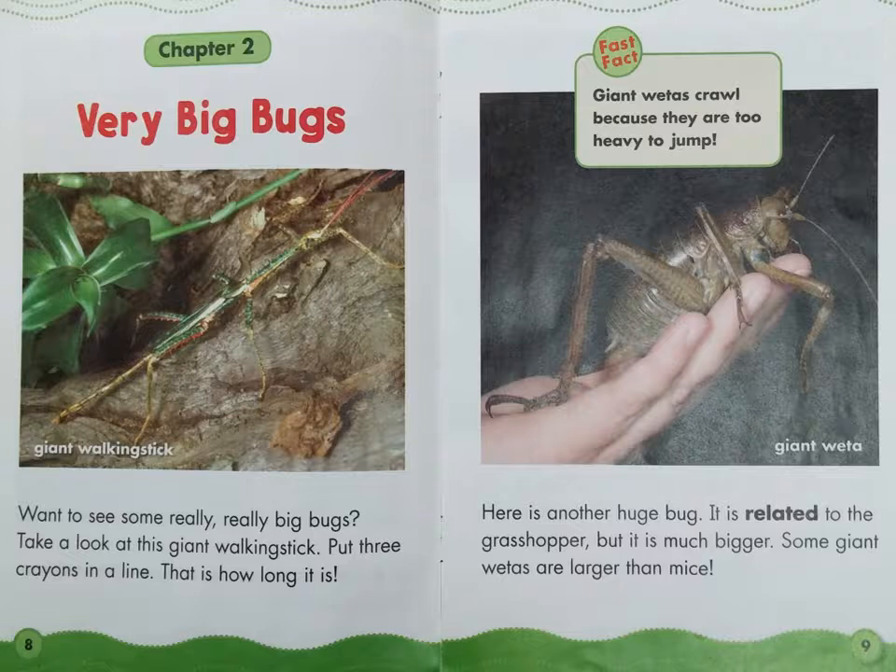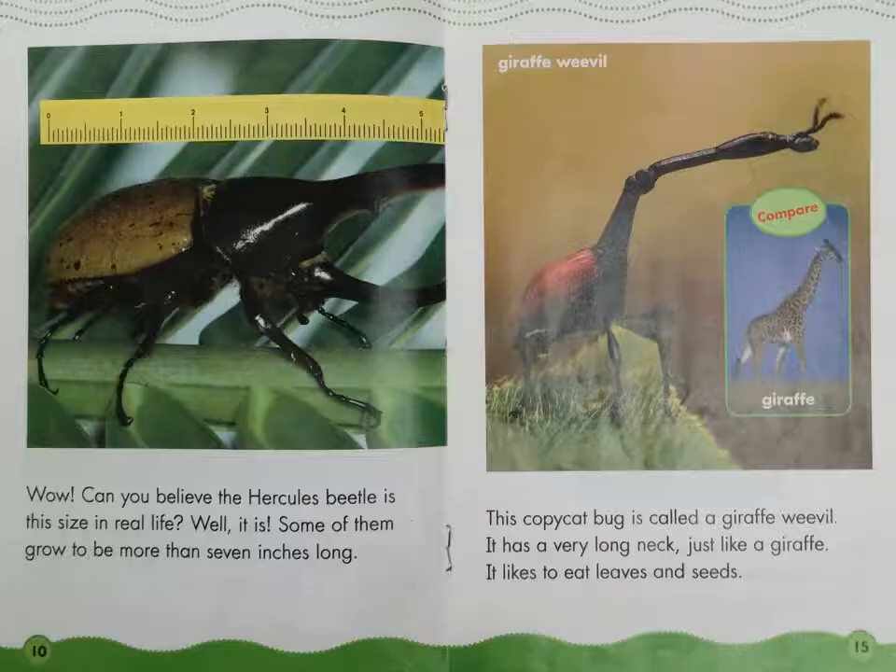Some giant wetas are larger than mice. Fast Fact: Giant wetas crawl because they are too heavy to jump. This is the Giant Weta.